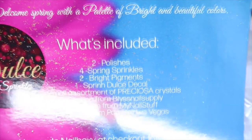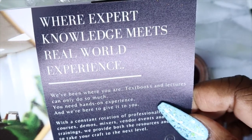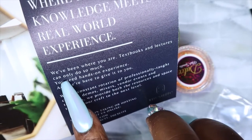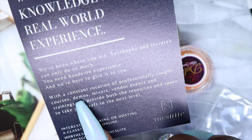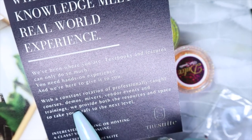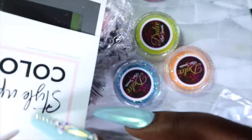There's also a coupon from Bliss Nail Supply, a coupon from My Nail Stuff, one from Pandora Las Vegas, and a coupon for Dulles Nail Sprinkles as well. The card also gives some information on House of Beauty the suite, which I've never heard of. It says they offer a constant rotation of professionally taught courses, demos, mixers, vendor events, and trainings — providing resources and space to take your craft to the next level.